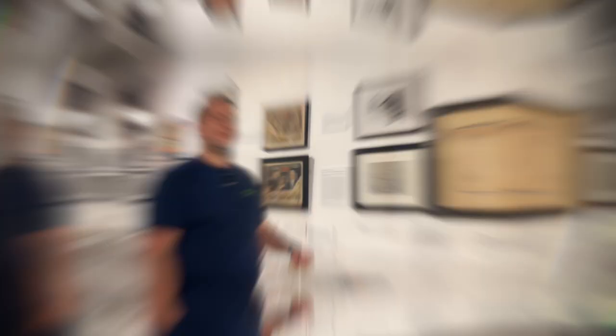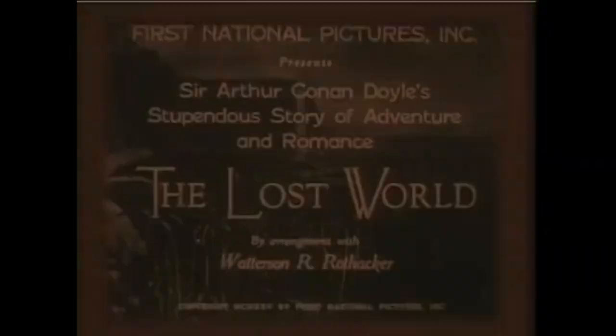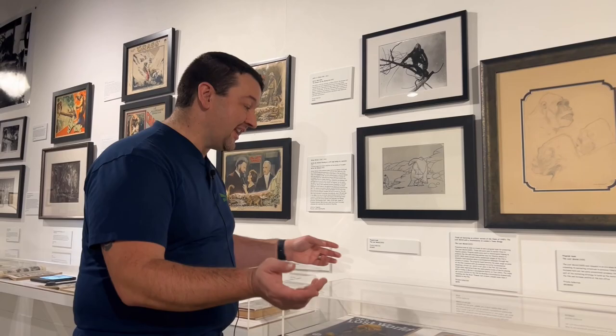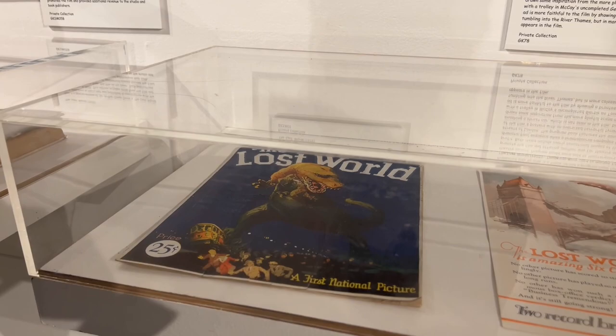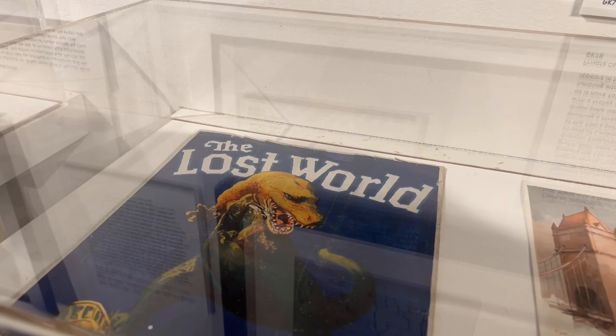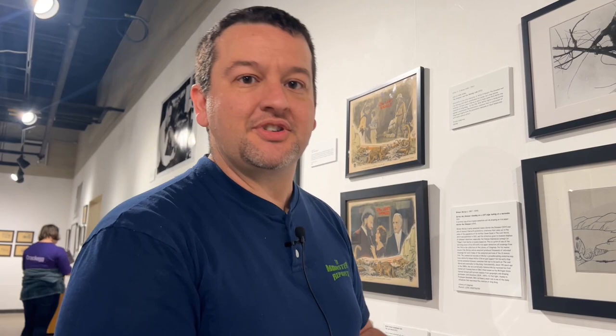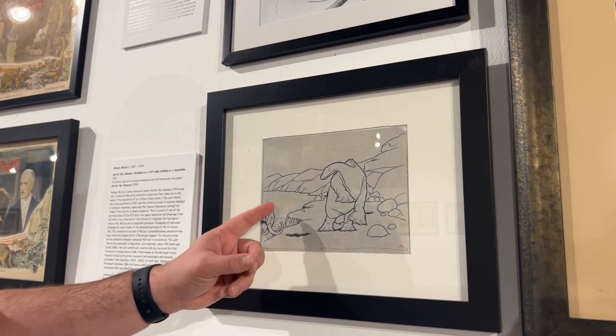Also coming over here, we have some British promotional material from international audiences — a very cool look to that kind of poster set up in 1933, a very historical artifact in very good condition. A lot of the items we're going to see, some are recreations but most are from private collectors who have allowed this exhibit to display them, and it's free to see here at Eastern Michigan University.